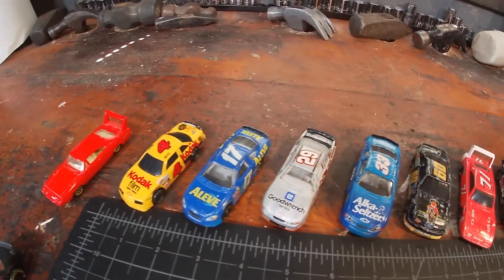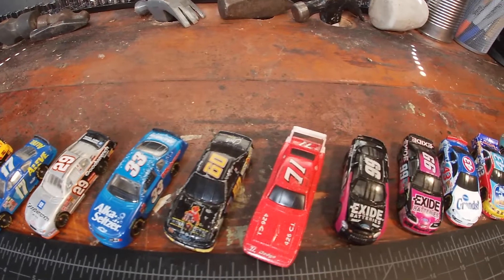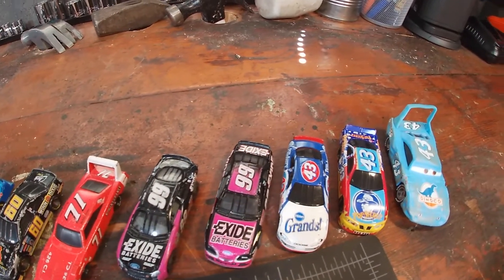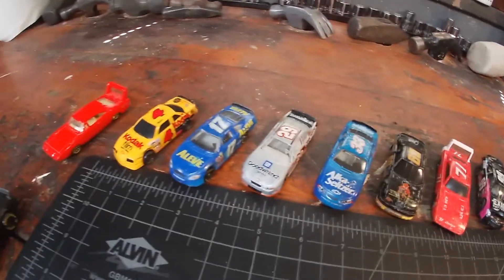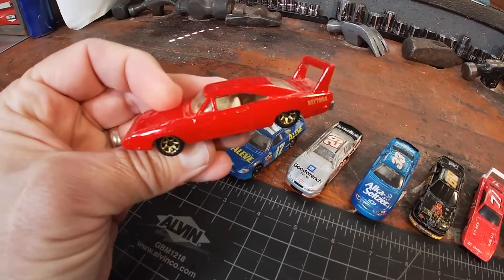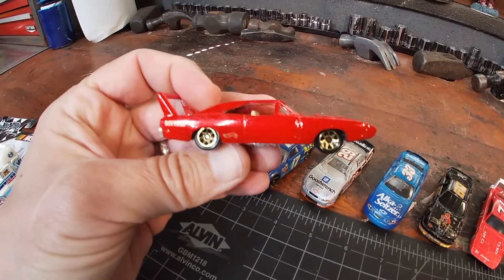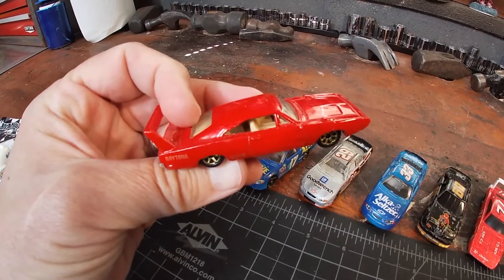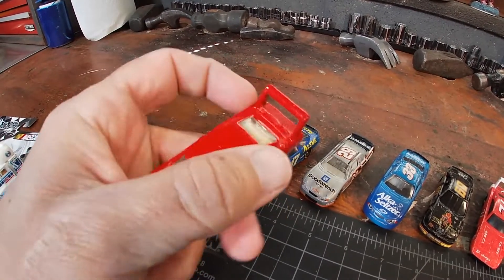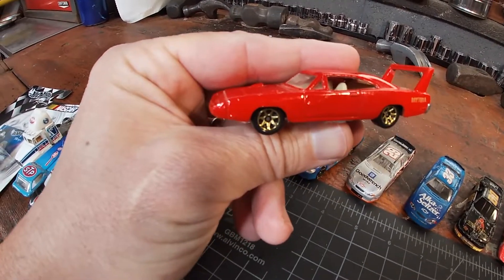All these die casts right here I can't remember the exact story of how they came about, although I can tell you they were all probably picked up at the flea market this summer or early fall. If you're new to my channel, I try not to pay more than 50 cents per car — sometimes we'll get three for a dollar or four for a dollar, but generally anywhere from 25 to 50 cents a car.